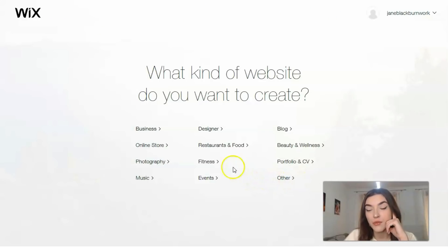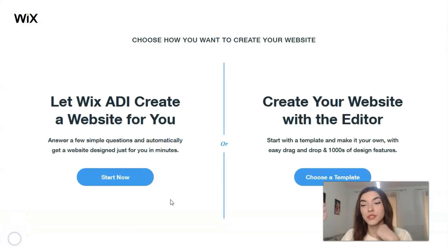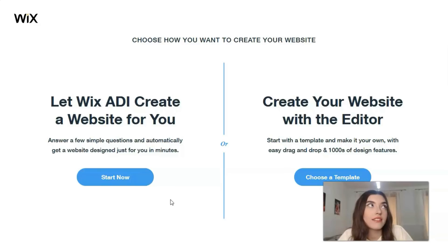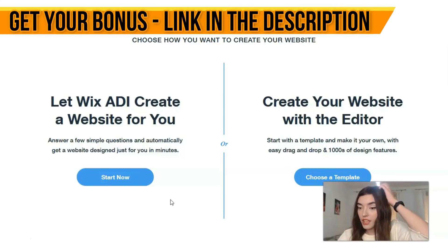Let's start from 'Restaurants and Food' for today. We have two simple ways to create your website: with the help of the Editor, or with the help of ADI. ADI is artificial intelligence that makes a website for you — a really cool option if your site is small and you don't have time to control each part of the process.